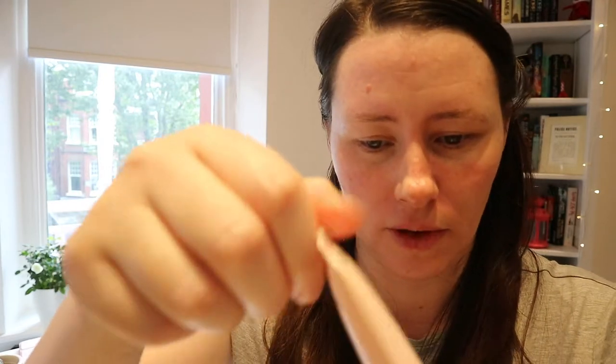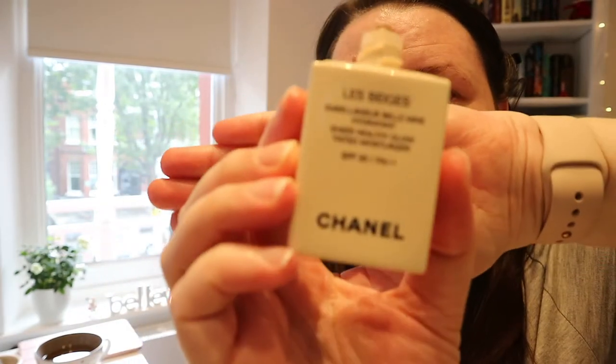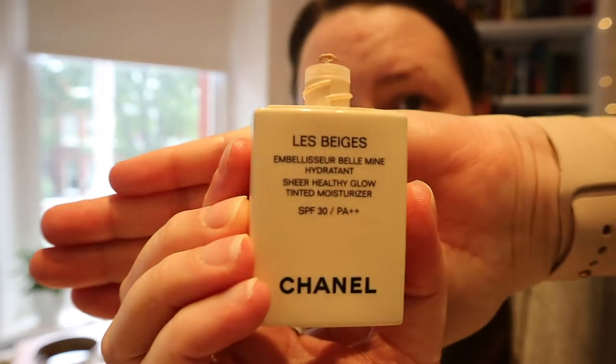I'm now putting on an illuminating primer from Lancôme — it's just really hydrating, for the same reason as I use the moisturizer. What I'm putting on my skin at the moment is by Chanel — it's called La Beige — and it's a sheer healthy glow tinted moisturizer. Again, I've used this because I feel like my skin just needs a bit of extra moisturizing.